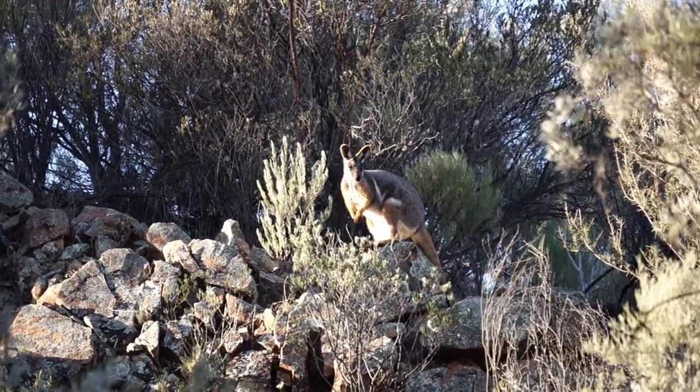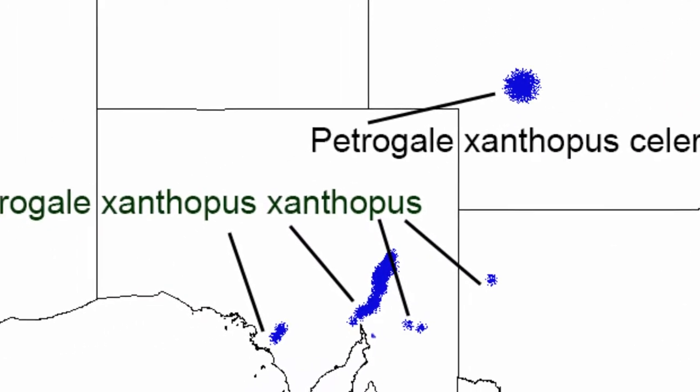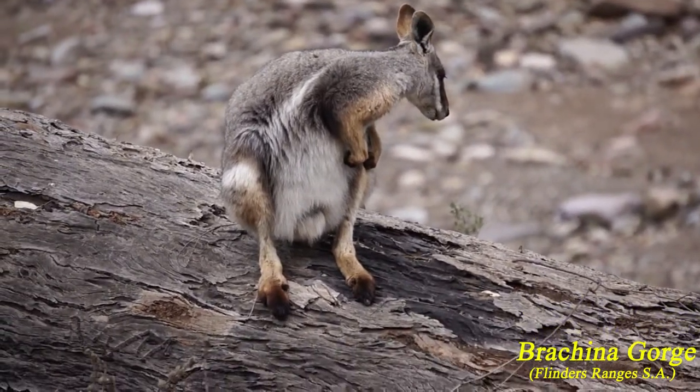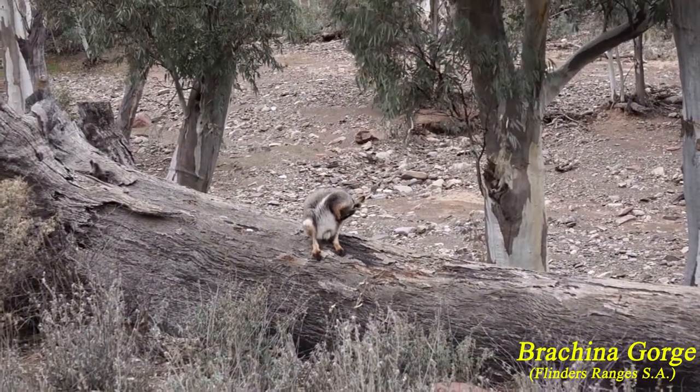There are two subspecies: one is in Queensland and the other is in New South Wales and South Australia. They are a social animal and are usually found in groups. They are territorial, not nomadic, so they have their own stomping ground.